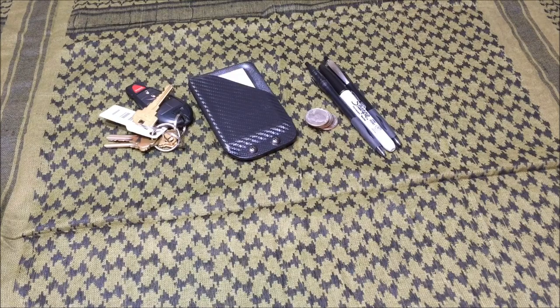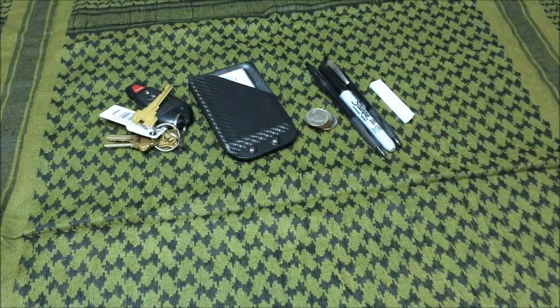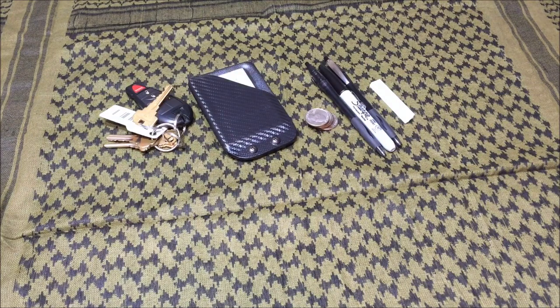Also in my pocket I carry a soapstone. It's one of those items people don't really think about. Soapstone is great in case you have to write on metal or even brick — it's mainly designed for sheet metal work but serves other purposes. I've been carrying soapstone for a couple of years now, especially when I was working on my old hot rod truck, and it's become part of my routine.